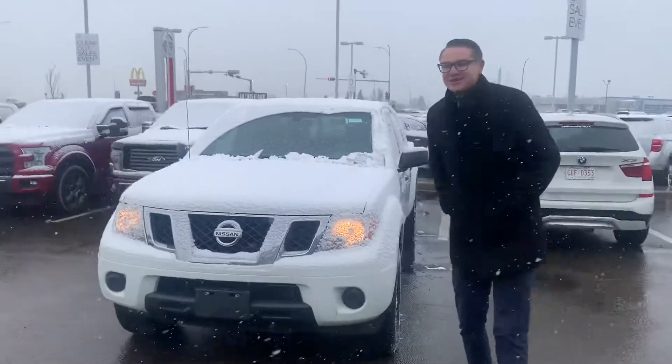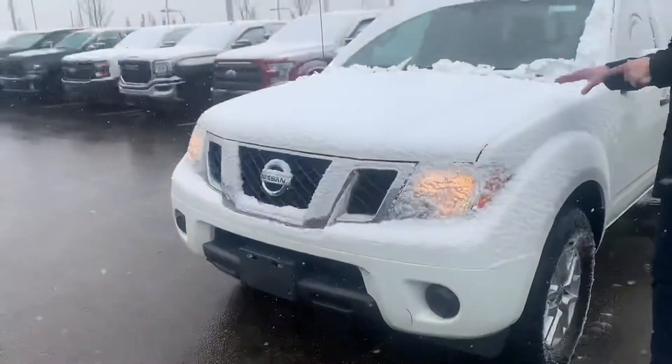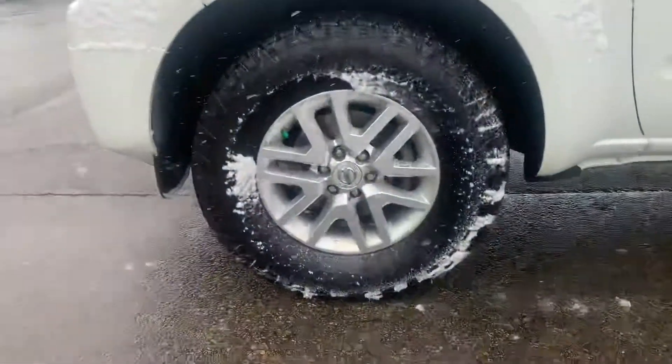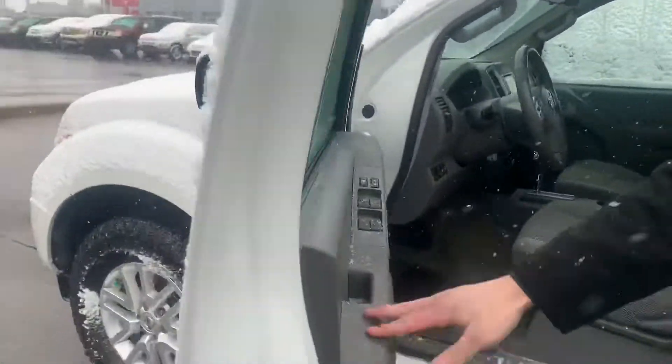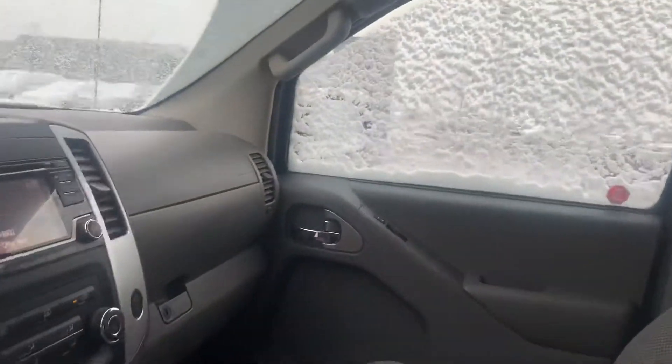Have a look at this 2017 Nissan Frontier. Under the hood you've got the four-liter V6 engine, which will affect your fuel consumption. Alloy rims on the side, practically brand new all-season tires. All of our pre-owned vehicles go through a full 160-point AVIC inspection.